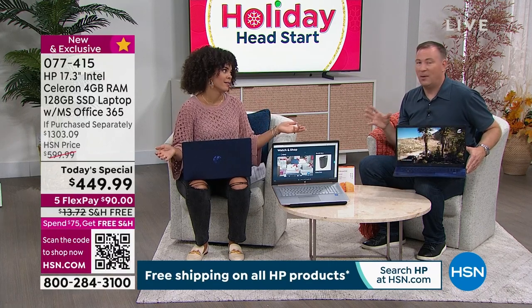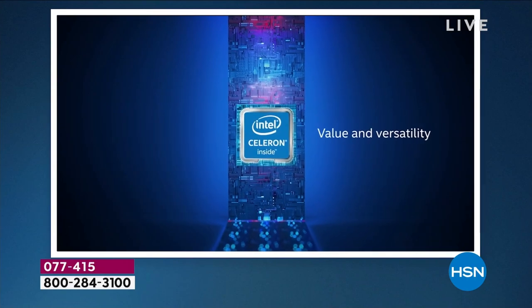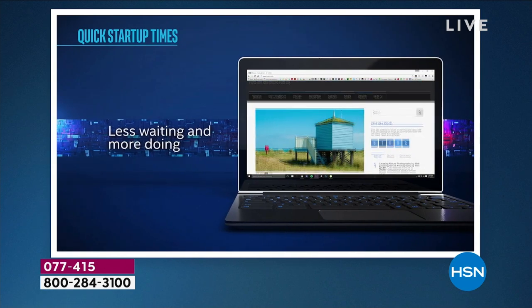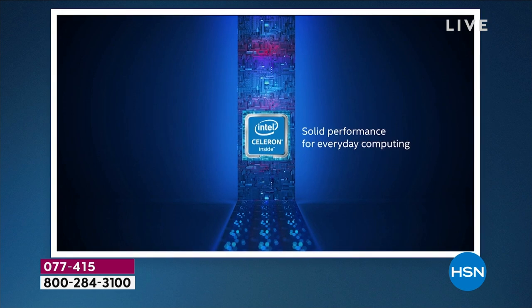I love talking about the processor because it's really the brain of the whole computer — it's the one thing you can never change, so you always want a quality processor to last through the years. Not only is HP number one in America, but Intel is the number one processor in the world. This is their new silver series processor, designed around multimedia.